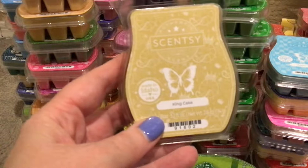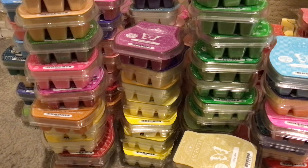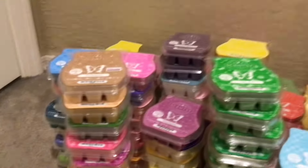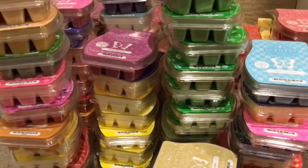And one King Cake. So that is everything I have in my collection. This is just wax that I purchase for myself, I warm it, I love wax — maybe I have a little bit of a problem with it. But that's my spring-summer Scentsy collection.